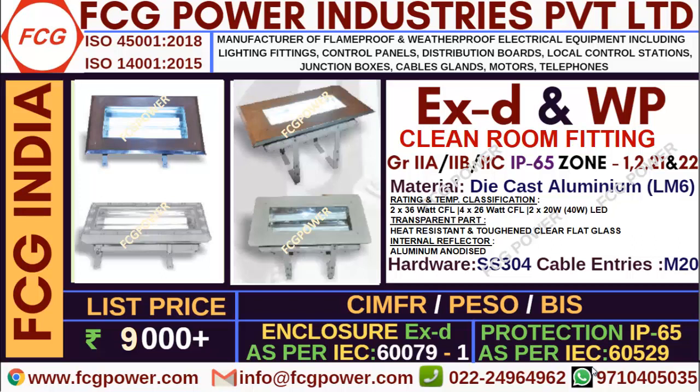The price displayed is not final. Contact us to get the cheapest and best price. In the next video we will show you some other flame proof products. Thank you.